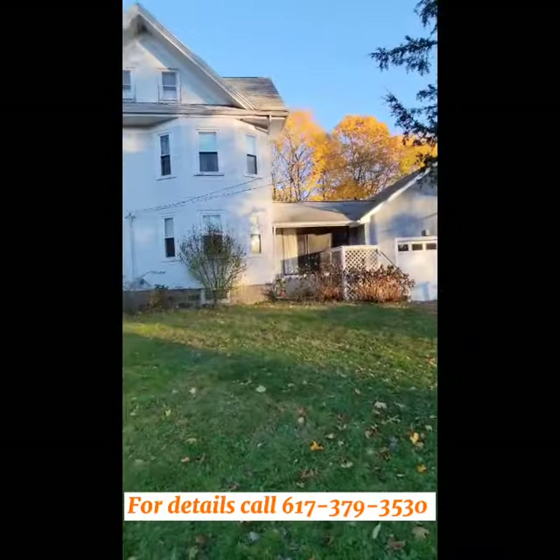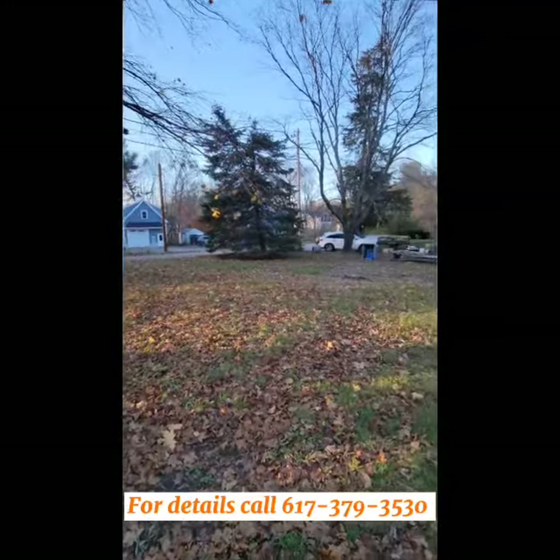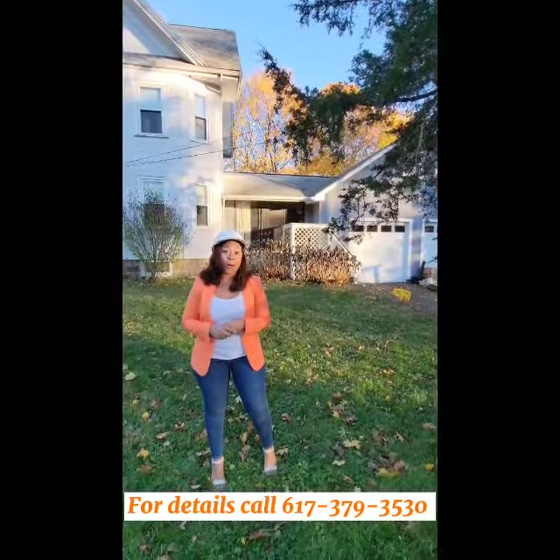Four bedrooms, and there is space here to add on to the home. There's a primary suite and an over 18,000 square foot lot. It has so much potential, and if you know Hingham, then you know the market is hot.